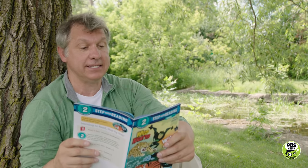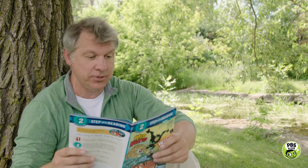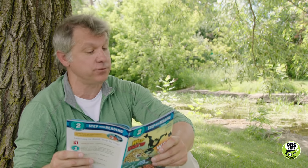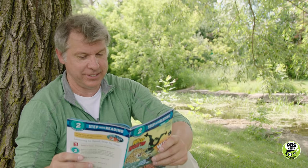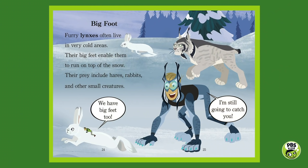Bigfoot. Furry lynxes often live in very cold areas. Their big feet enable them to run on top of the snow. Their prey include hares, rabbits, and other small creatures. Look at those big feet of the lynx — they're like snowshoes in the snow, keeping them on top. Martin has his lynx power suit and I'm riding the snowshoe hare saying, we have big feet too — but Martin's saying, I'm still going to catch you.